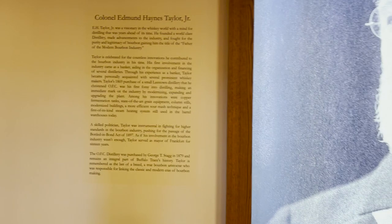Young E.H. Taylor was orphaned and raised by his great uncle, the 12th President of the United States, Zachary Taylor. He's known as the father of modern distillation, but for those who knew him, he's also a man of a hundred suits, because he was quite a fashionable fellow.